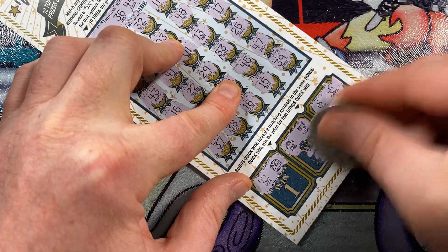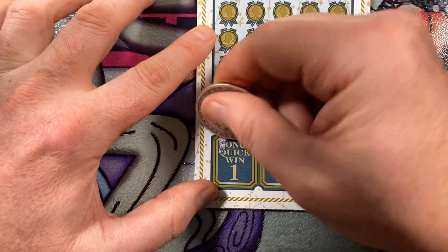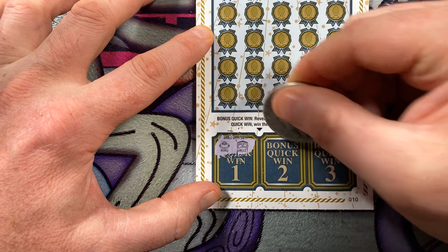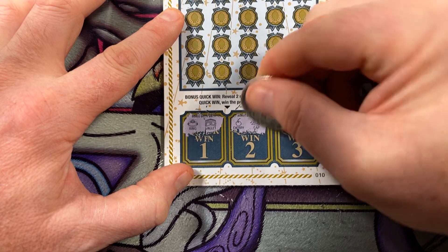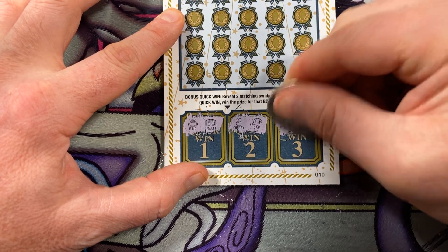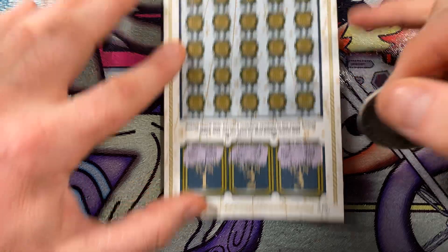Let's move on to the third and final one. Please like, comment, subscribe. First bonus quick win: a ring and a wallet. Second bonus quick win: a cherry and a cap — like a hat. And the third bonus quick win is a saddle and a safe. I saw the S — such a tease.